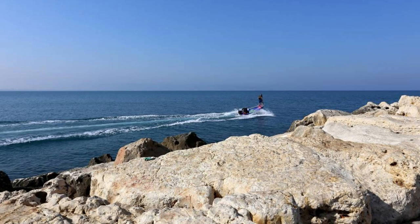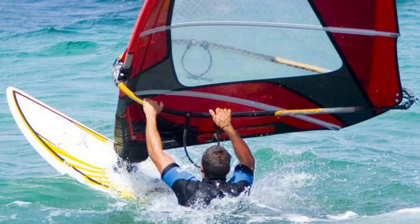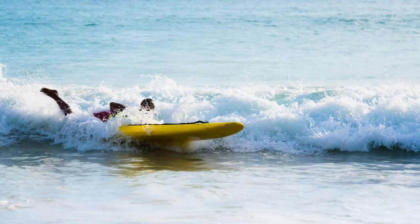Ride the waves at Surfer's Beach, a popular destination for water sports enthusiasts on Lebanon's northern coast. Feel the thrill of catching the perfect wave as you surf, windsurf, or kiteboard along the pristine shoreline. Enjoy ideal wind and wave conditions year-round, suitable for all skill levels from beginners to experienced surfers. Soak up the laid-back beach vibes and vibrant energy where sun, sea, and surf come together for the ultimate aquatic adventure. Whether you're a seasoned surfer or a first-time rider, Surfer's Beach offers endless opportunities for fun and excitement on the water.